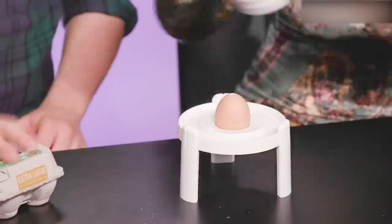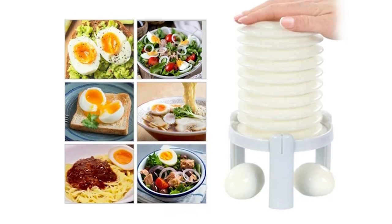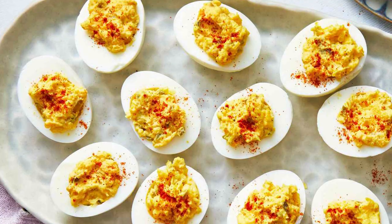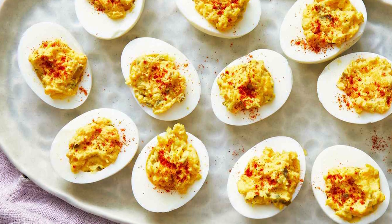It comes with fun and easy instructions, plus a recipe guide full of mouth-watering ideas. Prepare healthy, delicious protein-packed meals and snacks such as deviled eggs, egg salad, and cob salad with the S-Faster Egg Stractor.